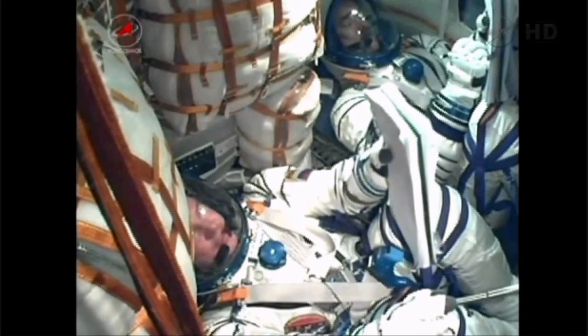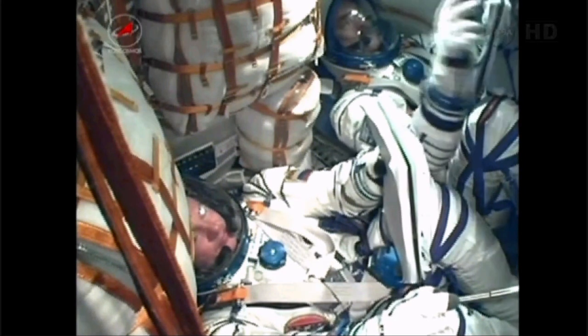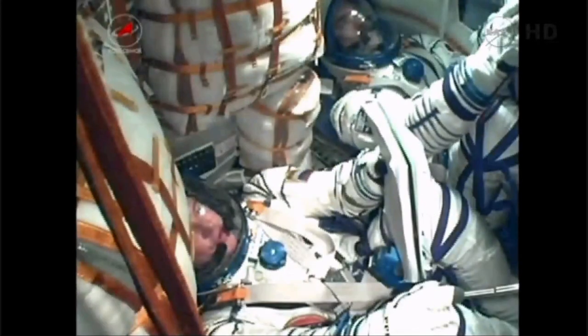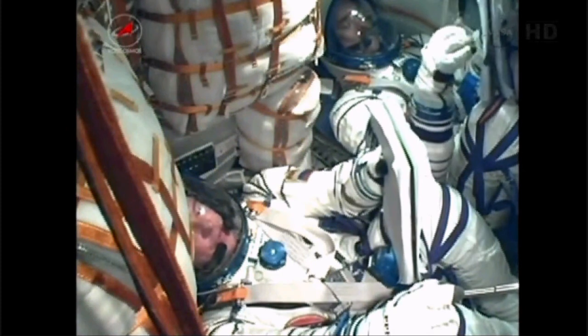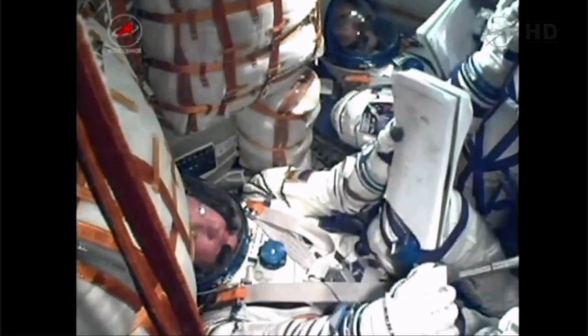This is Paros 1. We have you loud and clear — how do you read us? We have you loud and clear. We are feeling well. Third stage separation contact occurred as scheduled and it's all nominal.